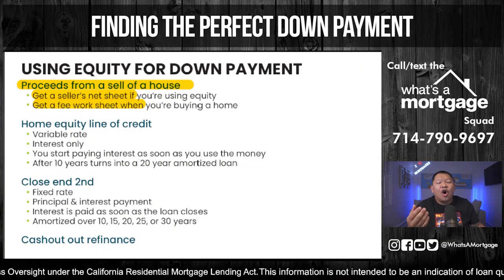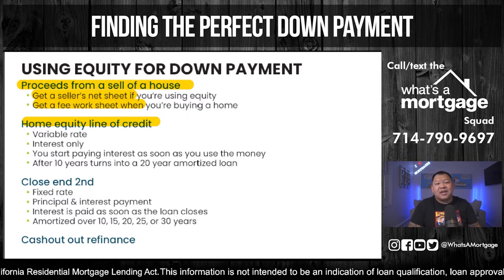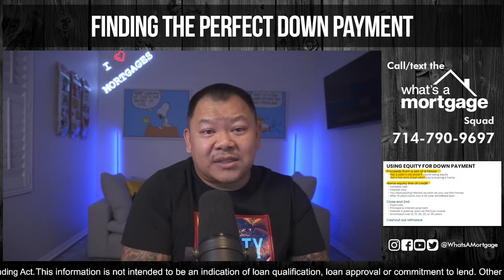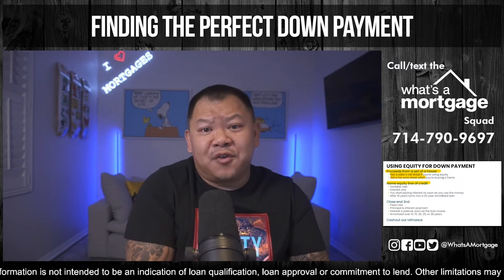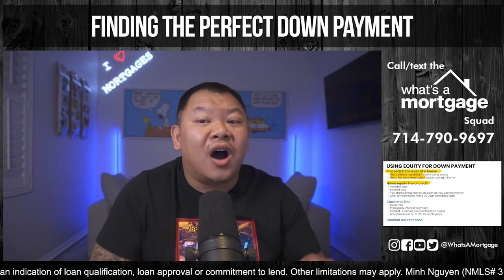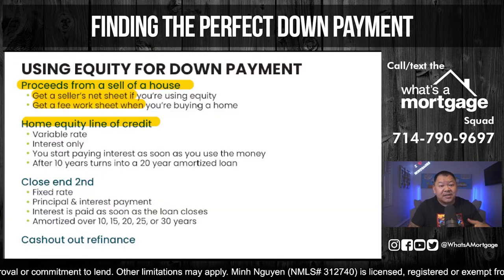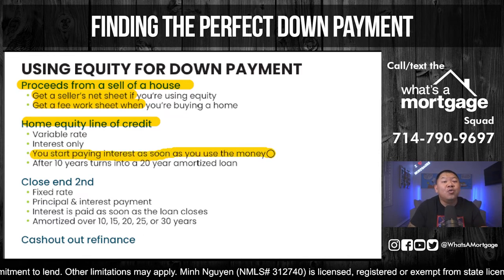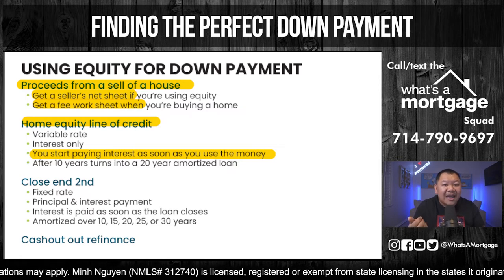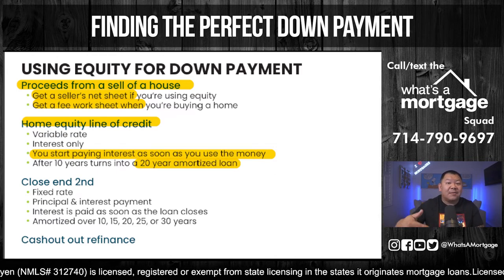Another source of equity is a home equity line of credit — HELOC — which is very popular in the current seller's market. You keep your first mortgage and draw a line of credit for the difference in your home's value. For example, on a $500,000 home you can typically borrow up to $400,000. If your balance is $200,000, you can borrow another $200,000. It's a variable rate, interest only — you don't start paying interest until you find your new property. It's typically interest only for the first 10 years, then turns into a 20-year amortized loan. The interest rate is prime plus your margin.